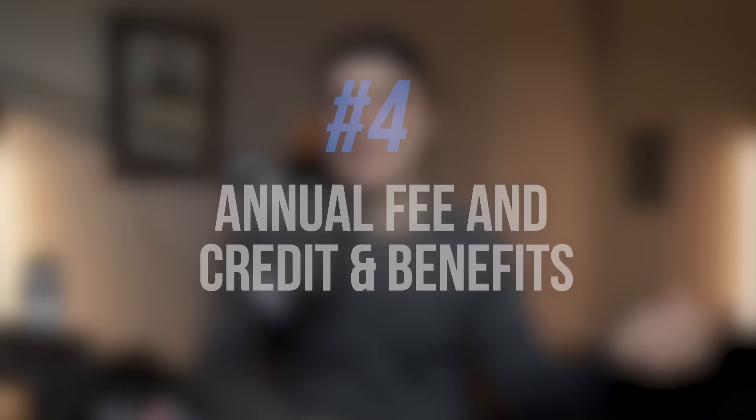Now we know it offers a great welcome offer and respectable spending categories, so it's not seemingly overrated at a quick glance. But to really answer that question, we need to get into the meat and potatoes: the annual fee and the credits and benefits that help justify it. The Capital One Venture X has a $395 annual fee, which is actually the lowest of its class. For comparison, the Amex Platinum has a $695 annual fee and the Chase Sapphire Reserve has a $550 annual fee. But for the everyday credit card user, $395 is still a big chunk of change.